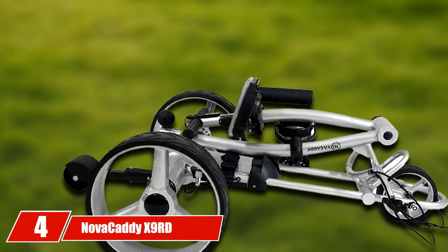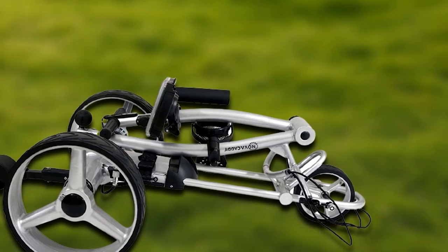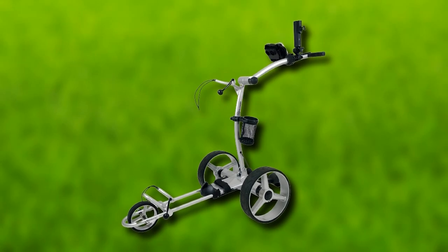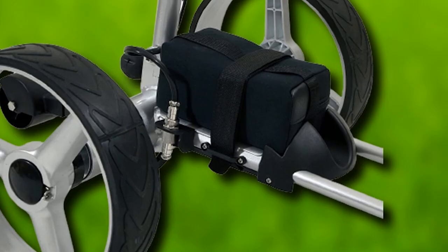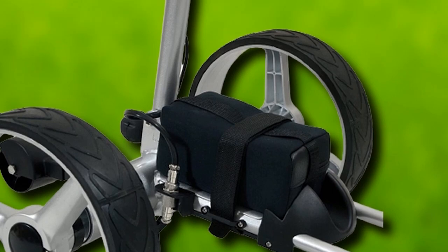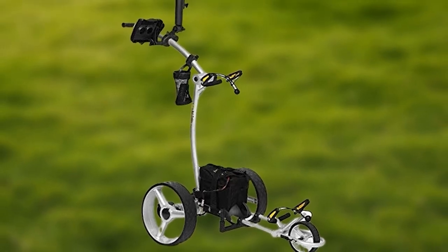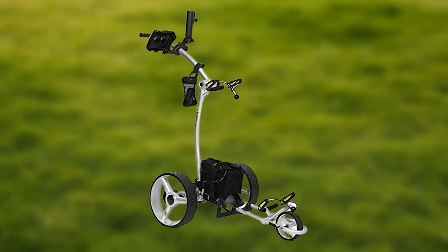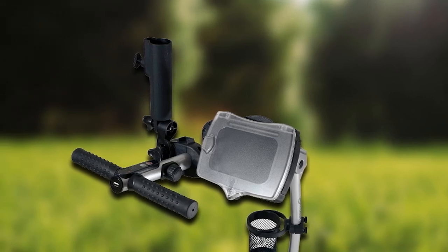Next at number 4, we have the Nova Caddy AX9 RD Golf Trolley Cart. It has a solid construction, is easy to set up, and has a durable design. Its electric ball straps work great to hold the golf bag securely. There is also a speed knob on the cart handle so you can vary its speed — a great feature when moving up or downhill. It's powered by a powerful 200-watt motor with a choice of lead acid or lithium-ion batteries, and is manufactured to ISO 9000 quality standards with a high-quality aluminum alloy frame and quick-release wheels.